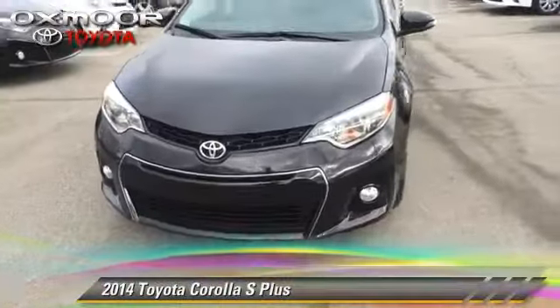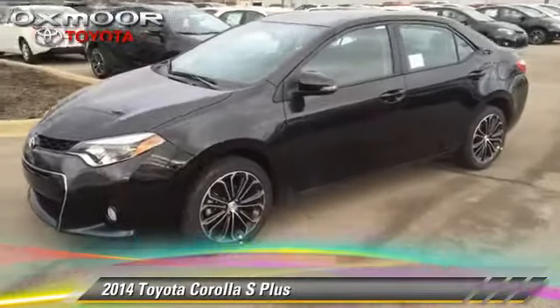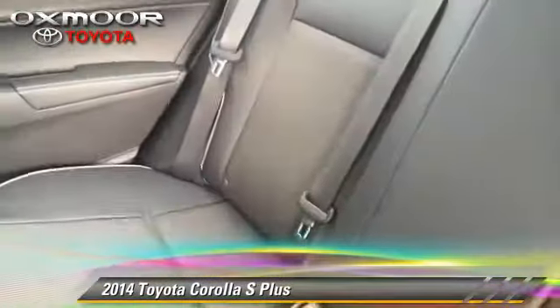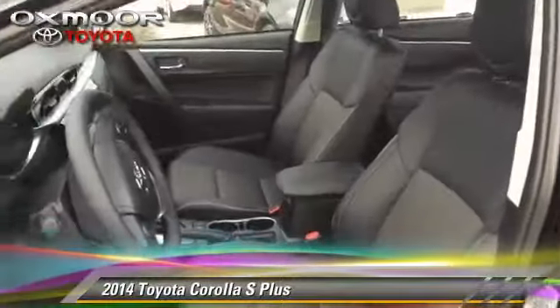The 2014 Toyota Corolla S. With a continuously variable transmission, this vehicle is well equipped. This Toyota features power windows, cruise control, and rear spoiler.